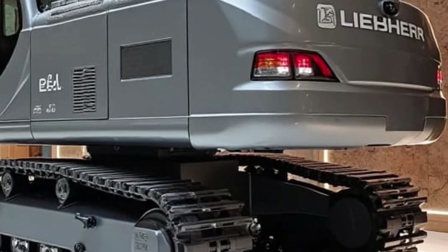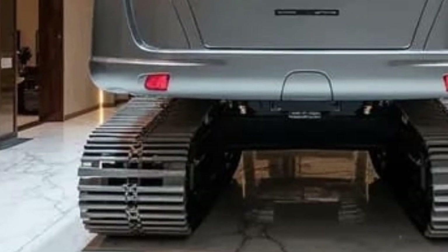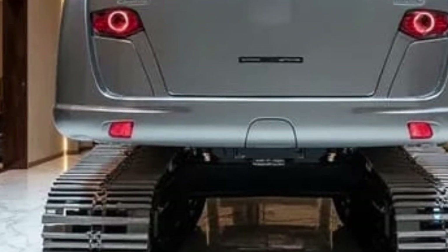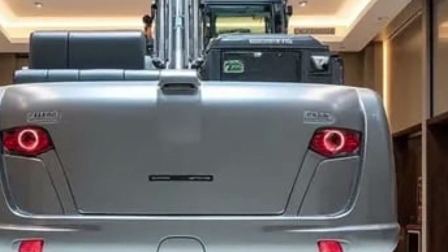Imagine a single machine that can lift, move, build, repair, stabilize, and transform railway tracks with extreme precision. That's exactly what the Re-25M Litronic 2026 brings to the table.